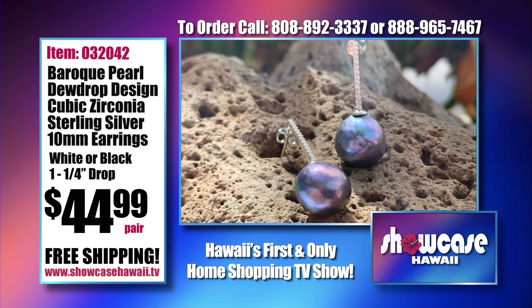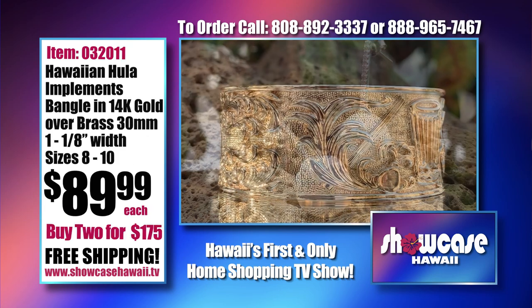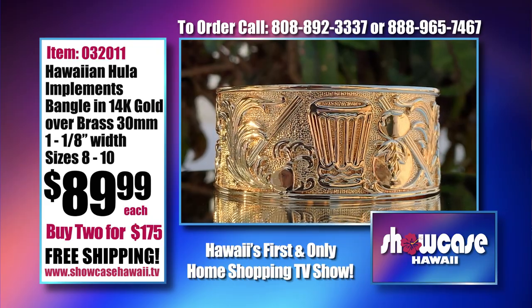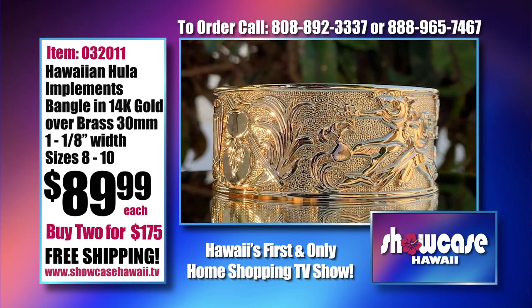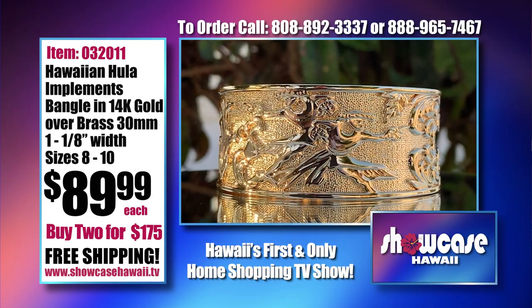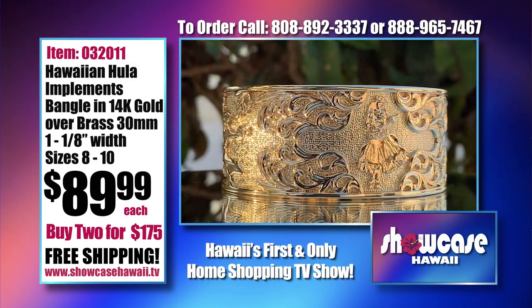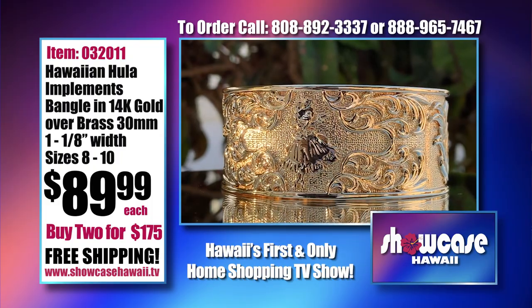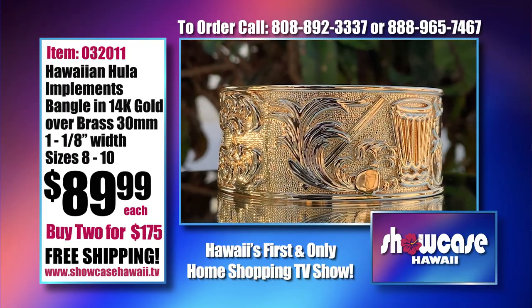We also have these Baroque pearl dewdrop design cubic zirconia sterling silver 10 millimeter earrings that match perfectly. And here's our Hawaiian hula implements bangle in 14-karat gold over brass. It's 30 millimeters, which is just over an inch in width — perfect for anyone who loves the hula or dances hula, in sizes 8 to 10 at a great price, especially if you buy two. There is a buy-two promo code — just put that in and you'll see the discount pop up as you check out.